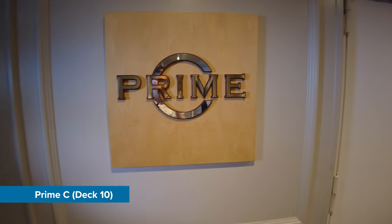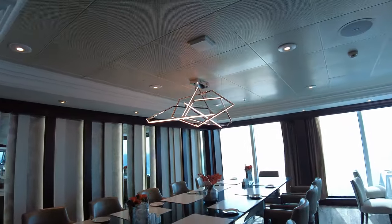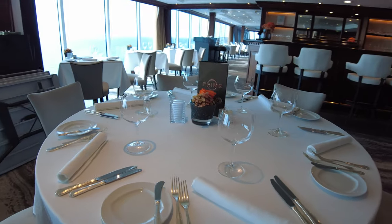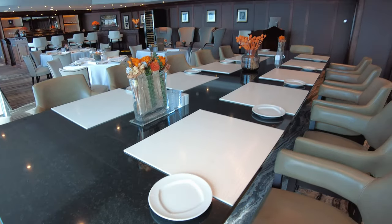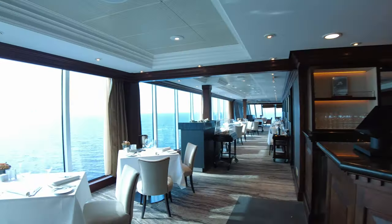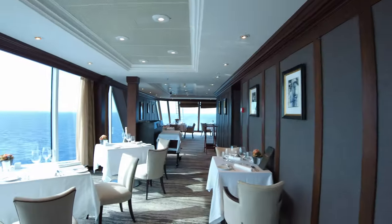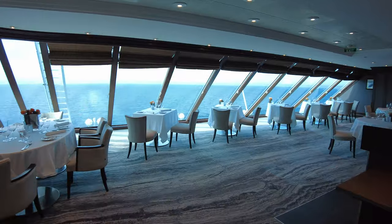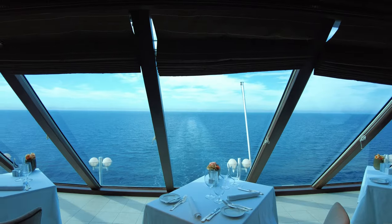Up next are the speciality restaurants, starting with Prime C. Prime C features an elegant and intimate ambiance. The decor includes rich wood panelling, leather seating and subdued lighting, creating a warm and inviting atmosphere reminiscent of a classic steakhouse. The menu is primarily focused on high quality steaks and chops, often prepared to your preference — whether rare, medium rare or well done — along with a variety of seafood options and other classic steakhouse dishes. Prime C also offers an extensive wine list, and the sommelier can help you choose the perfect wine to pair with your selected dishes.